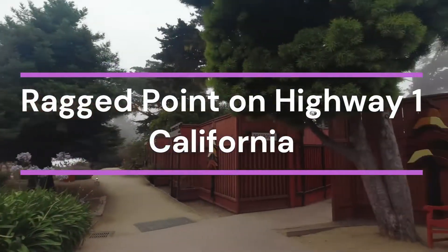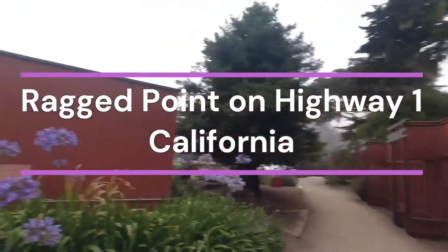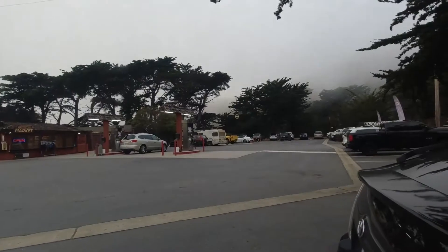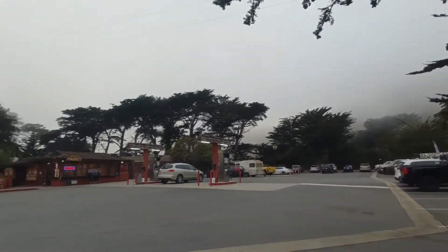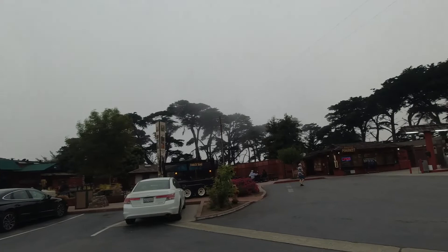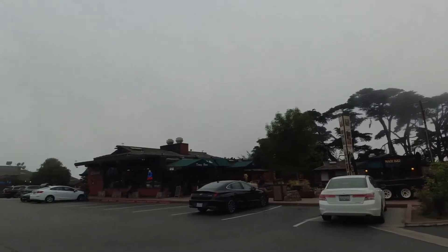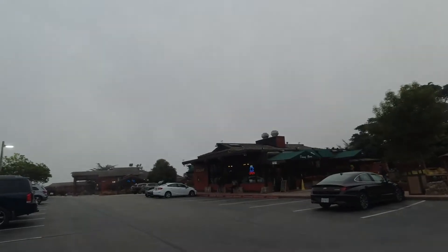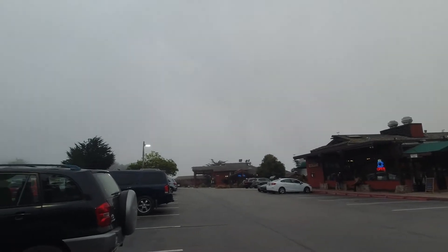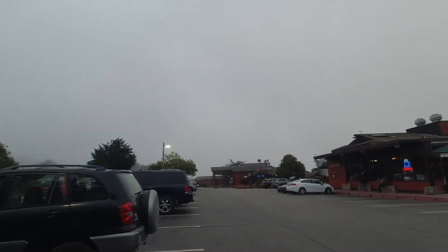We are at Ragged Point. Restrooms right here. We have a coffee shop, snacks, a gas station, a market, a snack bar over there. There's a coffee shop, a restaurant attached to it, and then all the way back there is a gift shop which attaches to the lobby of the inn.